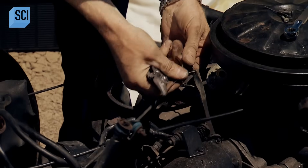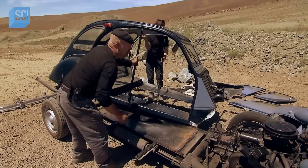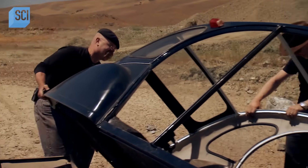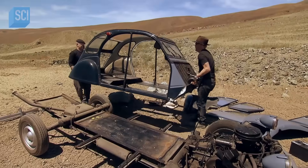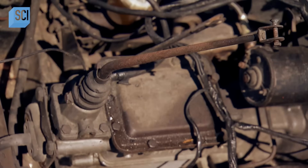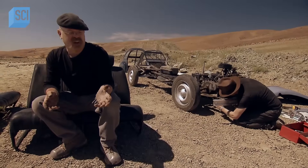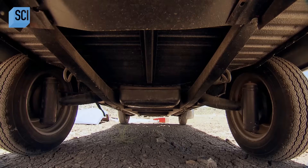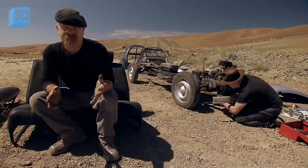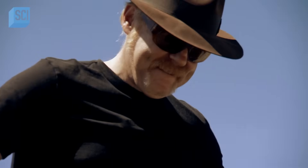But stripping back the car was never going to be the tough task. That belongs to transforming what's left into a motorcycle. Now we rocketed through removing all the stuff we didn't need, but at this point — taking it the rest of the way, actually removing two of the wheels and making it into something like a motorcycle — I don't have a clue how we're going to do it.